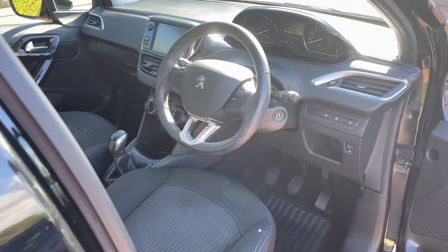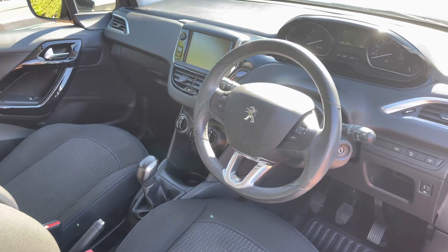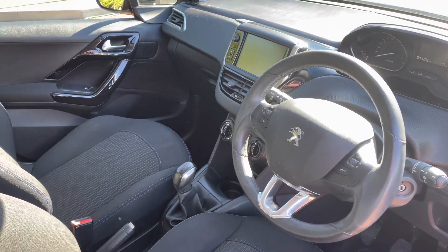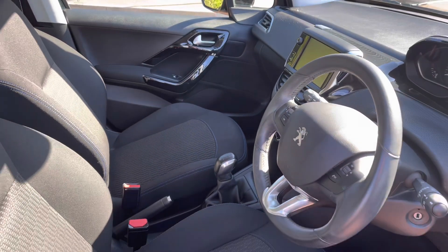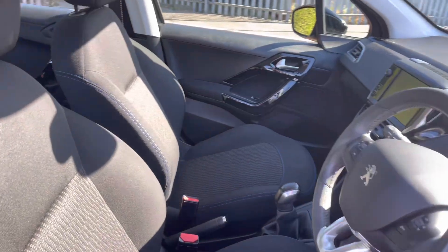Heading into the driver's seat you will see the full black leather steering wheel with the mounted controls, the Peugeot cockpit and your 7 inch multifunction colour touch screen. You also have some of the chrome and gloss black detailing around the dash and centre console, which really complements the interior look of this vehicle.